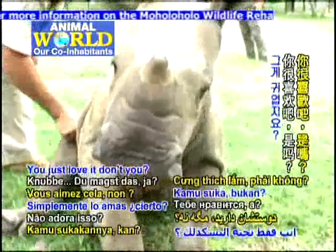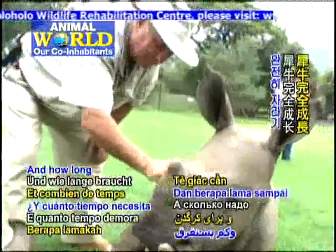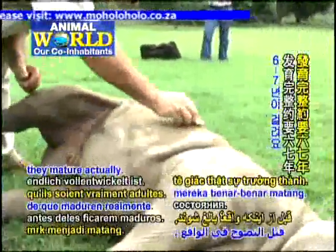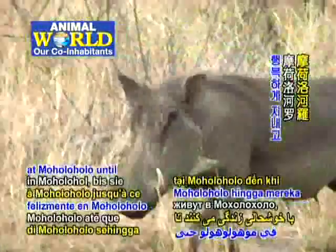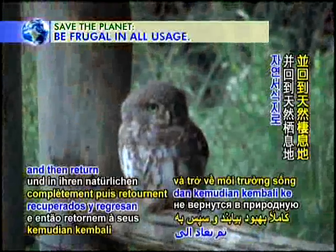You just love it, don't you? And how long does a rhino take before it's fully grown? About six, seven years before they mature. Like the rhino pair, many other wild animals live happily at Moholoholo until they are fully recovered and then returned to their natural habitats.